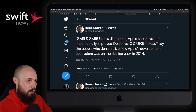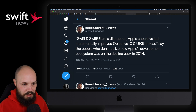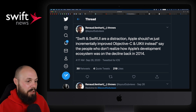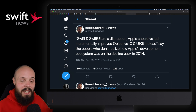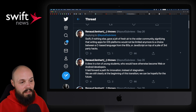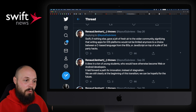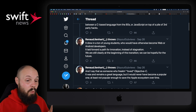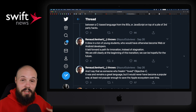Next, I want to share a short Twitter thread by Renard Leinhart. In quotes: 'Swift and SwiftUI are a distraction. Apple should have just incrementally improved Objective-C and UIKit instead.' End quote. He responds: say the people who don't realize how Apple's development ecosystem was on the decline back in 2014. Swift, if nothing else, gave a jolt of fresh air to the wider community, signifying that writing apps for iOS platforms would not be limited anymore to C-based languages from the 80s or JavaScript on top of a pile of third-party hacks. It drew in a ton of young students who would have otherwise become web or Android developers.